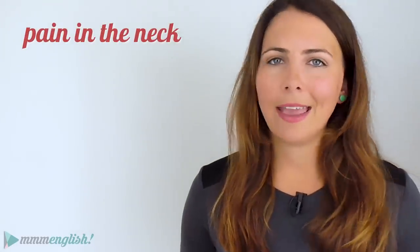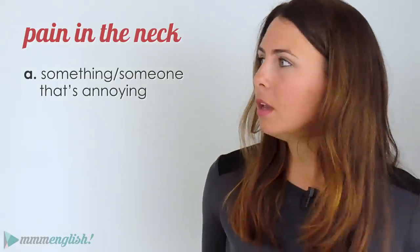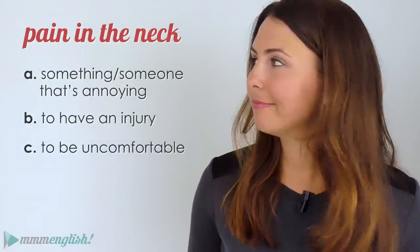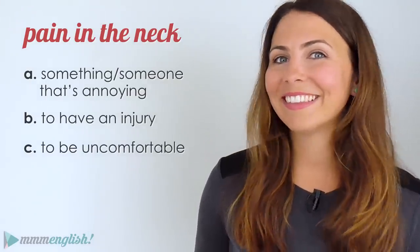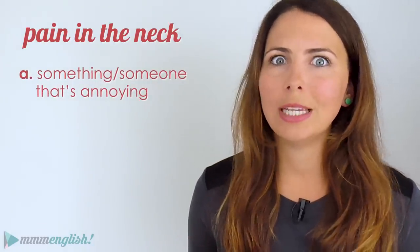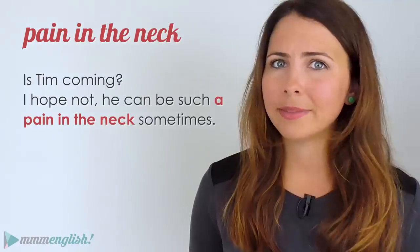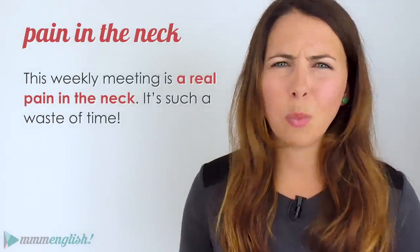A pain in the neck — is this something or someone that's annoying, something you use when you have an injury, or does it mean to be uncomfortable? A pain in the neck is something or someone that's really annoying. For example: 'Is Tim coming? I hope not — he can be such a pain in the neck sometimes' or 'This weekly meeting is a real pain in the neck. It's such a waste of time.'